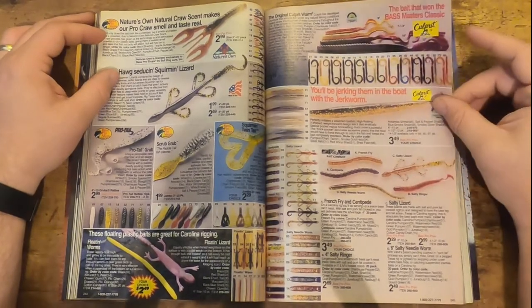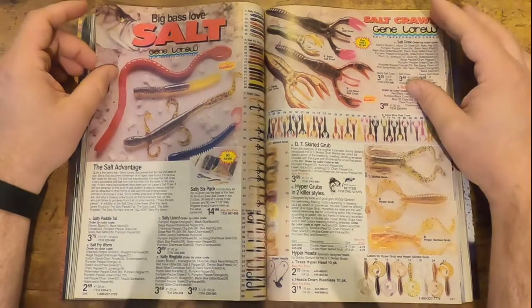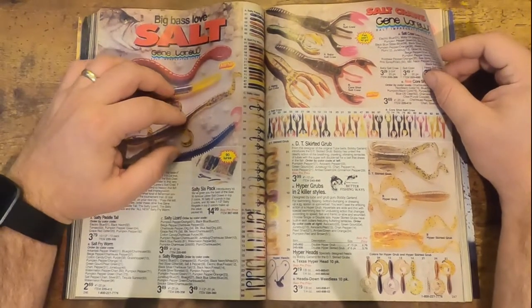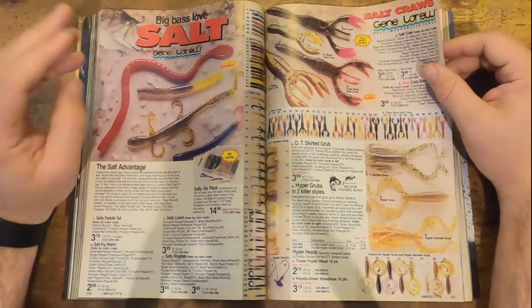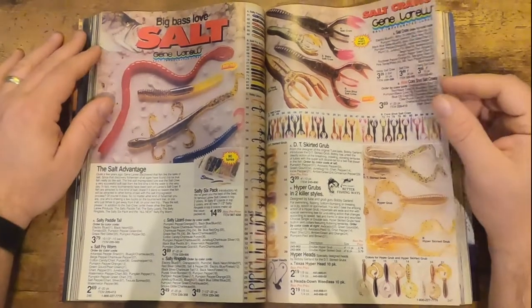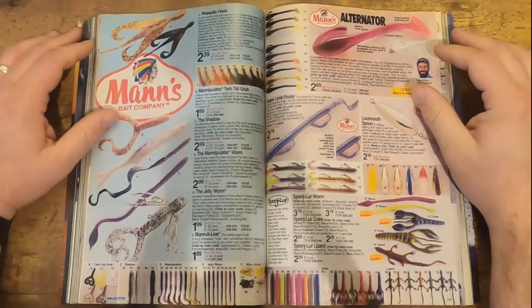More soft plastics — you've got your Culprit, which has been around forever. And here's Lunker City — I love these. The Sluggos are still great today; good little stick baits, nice soft plastics. These things are almost 30 years old and look like you just bought them from the store yesterday. Then you've also got Culprit — Jean LaRue, I think they may have gone out of business, which is sad. They made incredible soft plastics. The Biffle Bug was one of my favorites — you can put a little bead inside and it makes a noise.